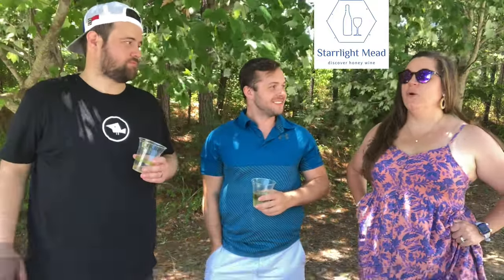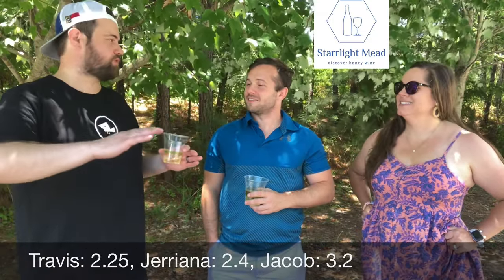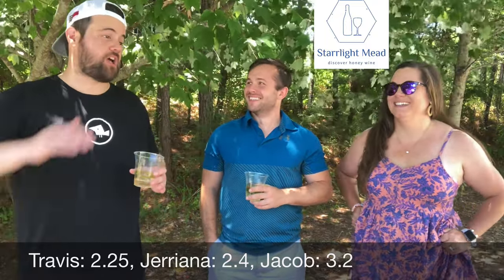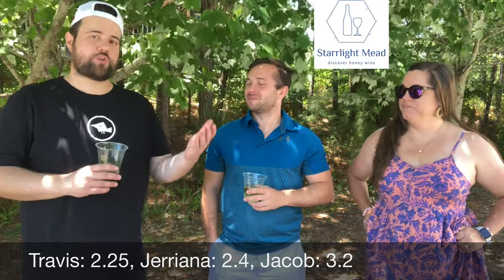Travis is going with 2.25 — knocked a little below half because a lot of the stuff in the flight came off too clean for his taste. Next score is 2.4. And I'm going to give it a solid three — the air conditioning, the nice ambiance, and everything being so drinkable gets it there. So yeah, worth your stop.